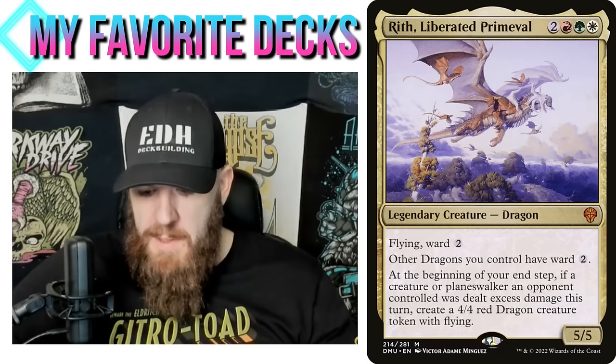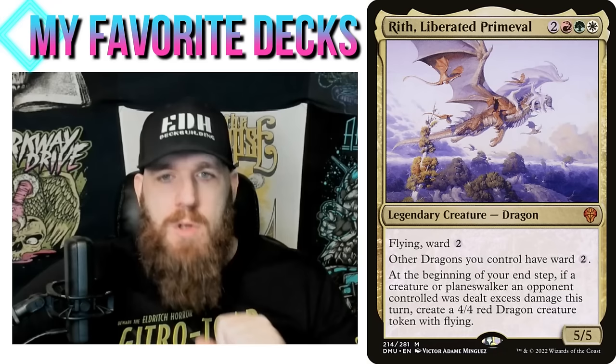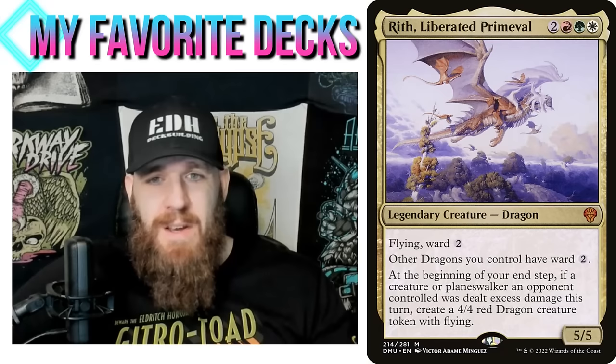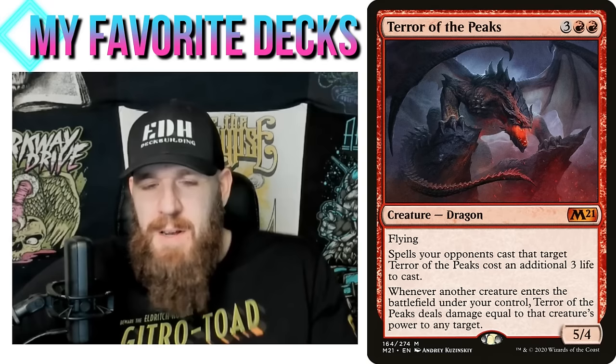If I'm just building a deck full of dragons, I won't be getting that trigger very much — dragons all have flying, making it difficult to force blocks. For me, this is a spell-slinger deck in Naya. I Lightning Bolt one of my opponent's creatures with two toughness or less, I'm killing their creature and getting the trigger because I dealt excess damage, and I get a 4/4 dragon. That's incredible value — just Lightning Bolt a creature and get a 4/4 dragon too.